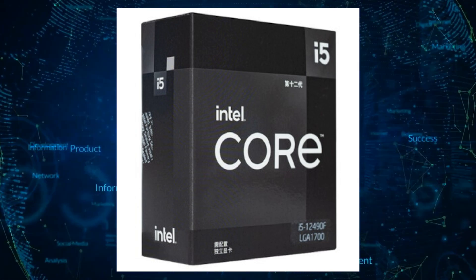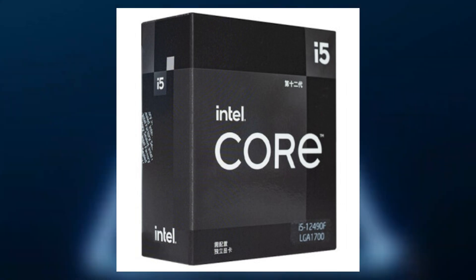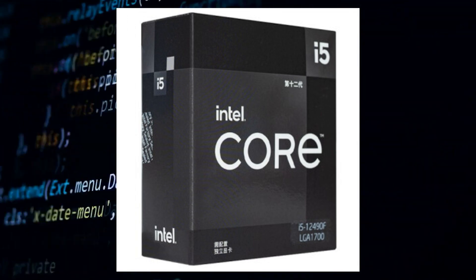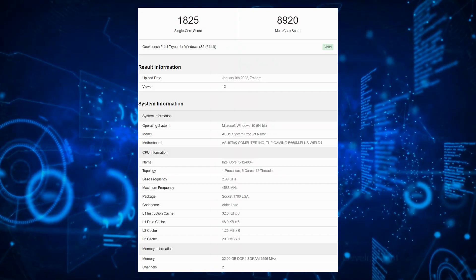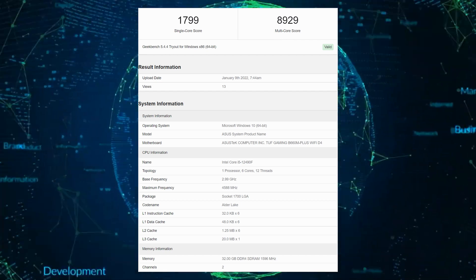The Core i5-12490F rocks 20MB of L3 cache compared to the 19MB on the Core i5-12500. It also features up to 128GB memory support, a 65W base TDP, and a 117W maximum turbo power rating. In terms of performance, the Core i5-12490F Alder Lake CPU scored up to 1,825 points in single core and 8,929 points in the multi-core benchmark of Geekbench 5.